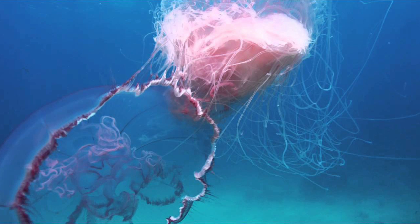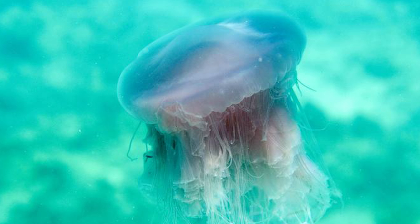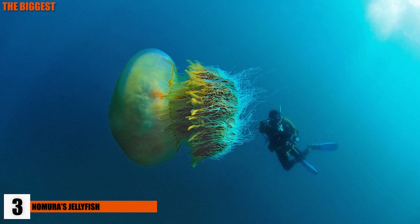In fact, they have been documented eating up to 34 jellyfish at the same time. They have tentacles up to 70 feet long and can weigh upwards of 50 pounds.